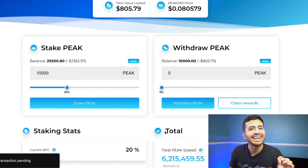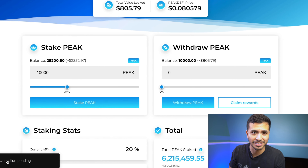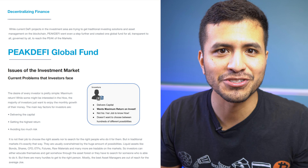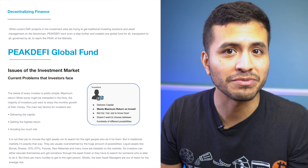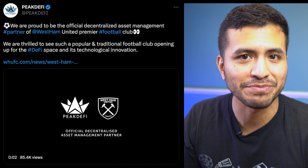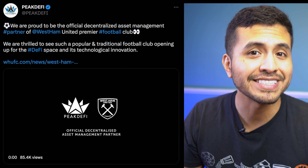You can also use the token within the ecosystem to get a higher allocation on the Launchpad, more commission as an affiliate, and more voting rights on governance. The Launchpad is super simple to get involved with — you can start by staking your Peak token, which lets you earn an allocation in the IDOs. As shown on the graph, the number of tokens being staked has been going up massively.